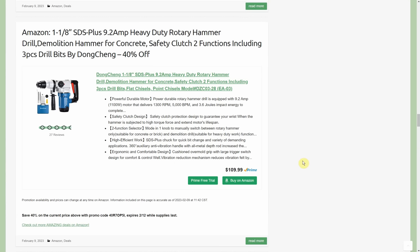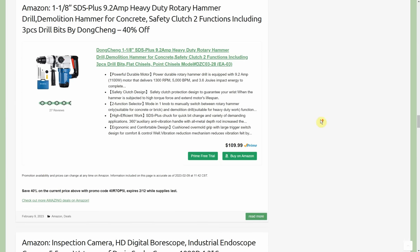1-1/8-inch SDS Plus 9.2-amp heavy-duty rotary hammer drill by Dongchang — 40% off, goes through the 12th. Starts at $110, so somewhere around $60.